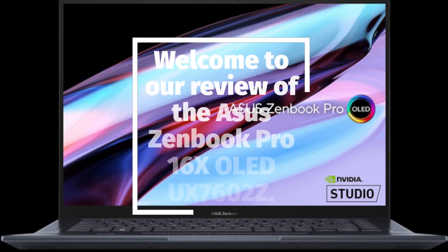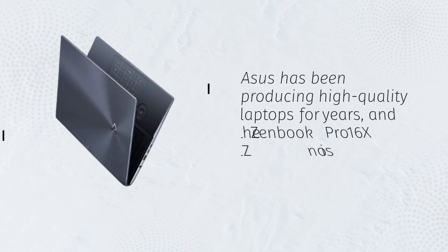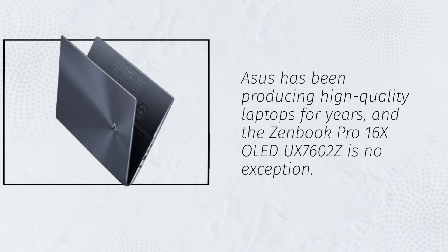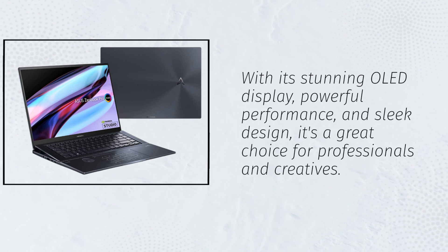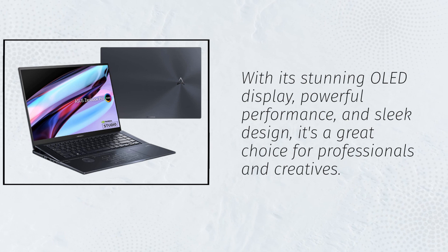Welcome to our review of the Asus ZenBook Pro 16X OLED UX7602Z. Asus has been producing high-quality laptops for years, and the ZenBook Pro 16X OLED UX7602Z is no exception. With its stunning OLED display, powerful performance, and sleek design, it's a great choice for professionals and creatives.